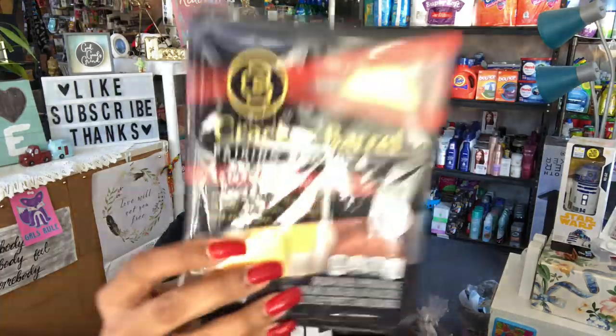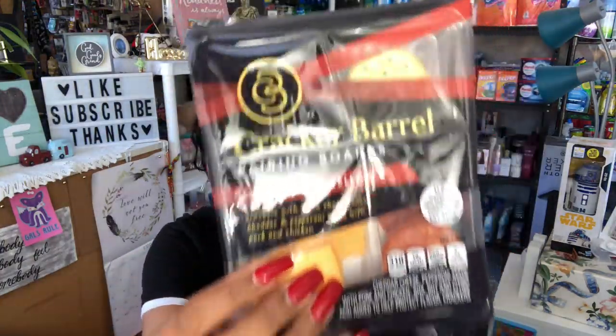Let's start with food finds because they had some great name brand items at my 99. The first thing I found were the Cracker Barrel pairing boards — extra sharp cheddar cheese crackers with pepperoni, made with pork and chicken. I picked up four of them thinking they were 99 cents each, but they were actually ringing up two for 99 cents — a really great deal. My husband and I love Cracker Barrel cheese. The expiration date is March 9th so they'll definitely be gone before then.